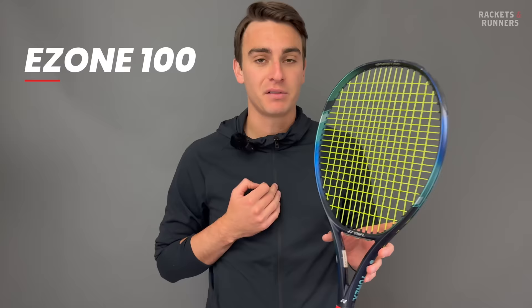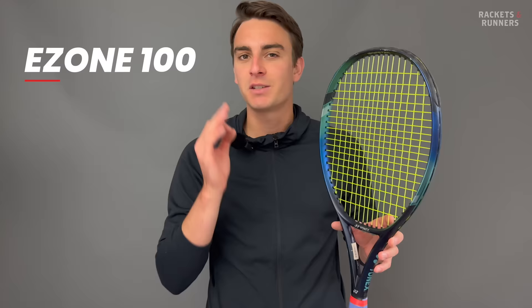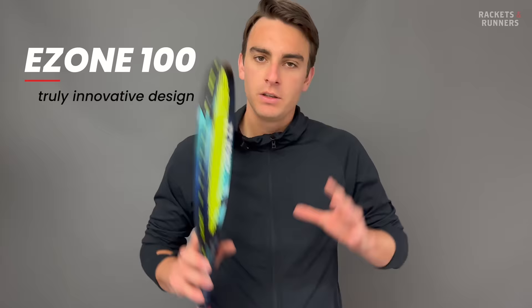Coming in at number four, you've got the Yonex Ezone 100 V7. I've been a massive fan of the Ezone 98 for a number of years, and at first I was a little surprised that the 100 was more popular, but it does make sense — it still has a lot of what makes the 98 so special, just in a slightly more forgiving and easy-to-use package. Yonex is one of those brands that has never shied away from innovation, and the Ezone has to be their most successful foray into the unknown. XI, AI, DR — the one we never talk about because it almost killed the line — the V6 and the V7, they've all been massively popular in their own right.